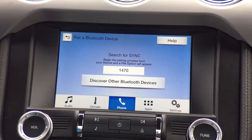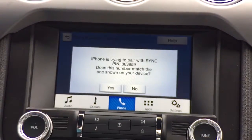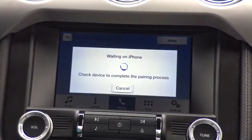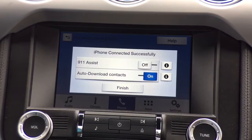I've selected SYNC on my phone, and as you can see here, it says the PIN displayed on your device. The PIN 083859 is showing on my phone, which is also showing here on the SYNC screen. So I'm going to press yes here and also select pair on my phone. For your safety, please stay alert to changing road conditions and use SYNC's voice activated features while your vehicle is in motion.